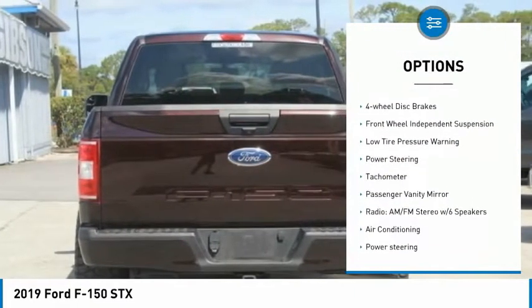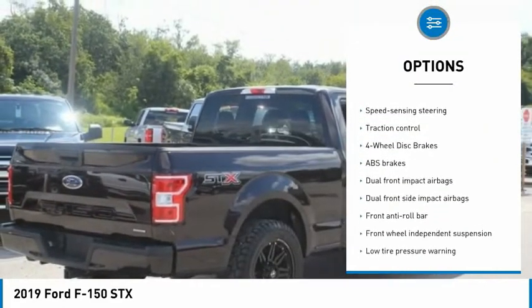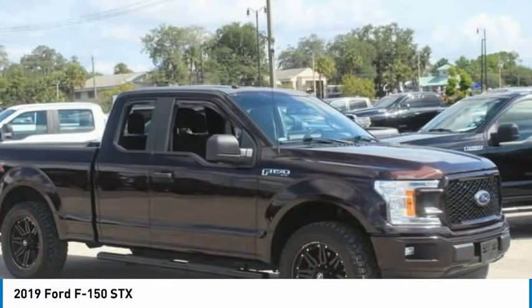Electronic stability control, brake assist, traction control, four-wheel disc brakes, front-wheel independent suspension, low-tire pressure warning, power steering, tachometer, passenger vanity mirror.